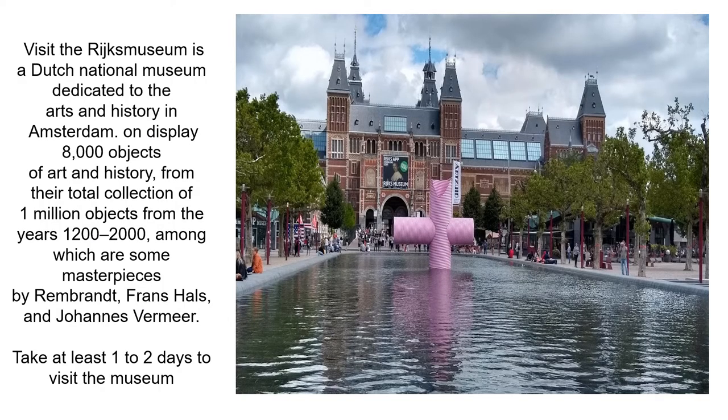If you have an opportunity to visit the Rijksmuseum, book your tickets online ahead of time. There are over 8,000 objects of art and history in their total collection. It will take you between one to two days to explore the entire museum.